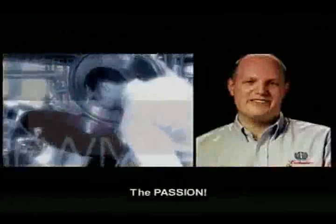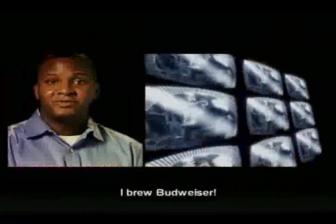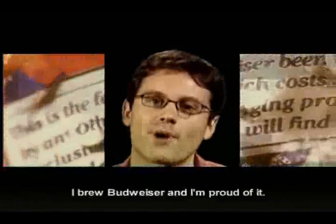The pride. The passion. The people. The quality. I brew Budweiser — the world's finest beer. I am the brewmaster. I brew Budweiser, and I'm proud of it.